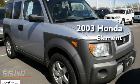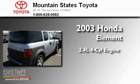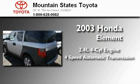This is a 2003 Honda Element. It features a 2.4-liter four-cylinder engine, a four-speed automatic transmission, and all-wheel drive.